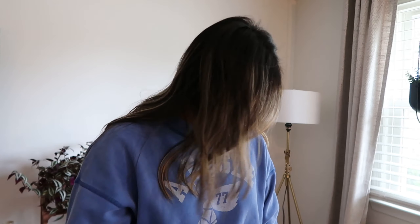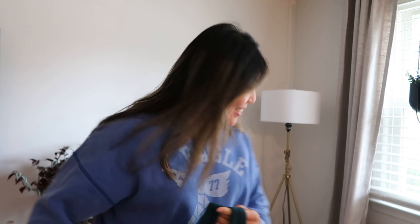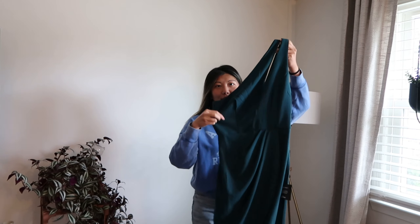All my dresses are basically blue or green, and one pink one. I tend to lean toward darker colors because I think they complement my skin a little more and they're more fall-themed. And if you know me, you know I love one-shoulder dresses, so here is the next one.